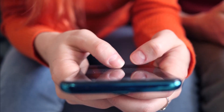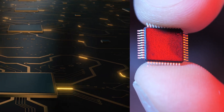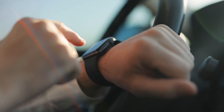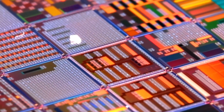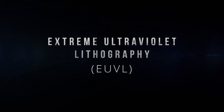Your electronic device starts with a chip. These channel electricity through transistors, which act as little gates, turning electric current on or off in specific patterns. On the most fundamental level, that's what lets your tech do stuff like this. But as phones and other electronic devices have gotten both smaller and more powerful, we've had to fit even more transistors on even smaller chips.